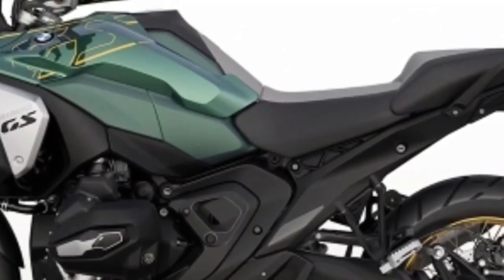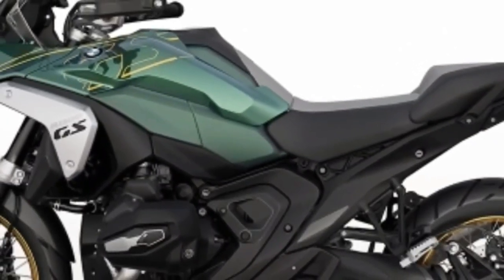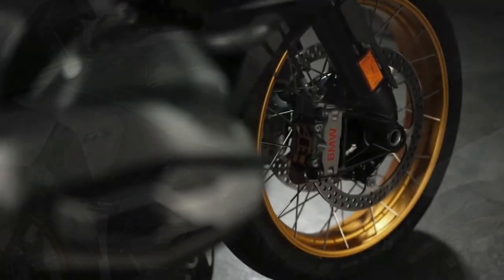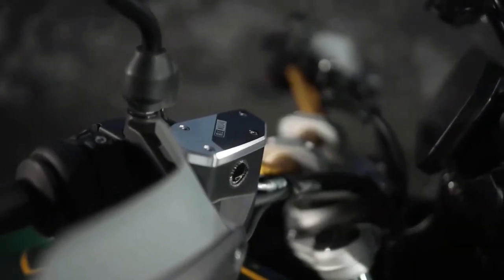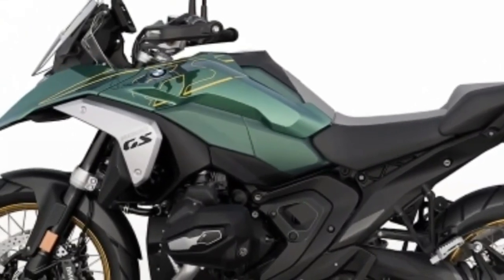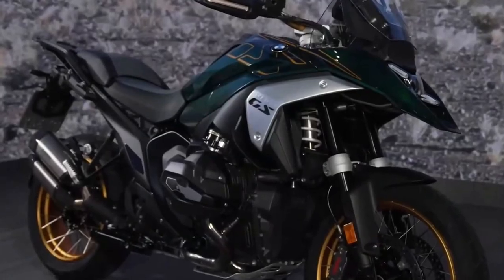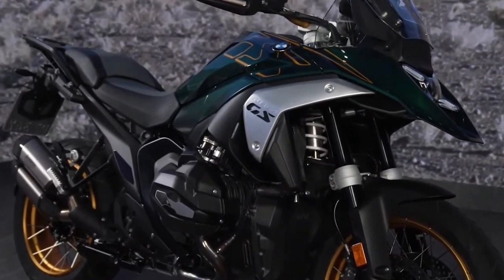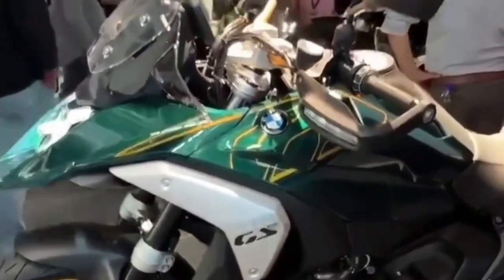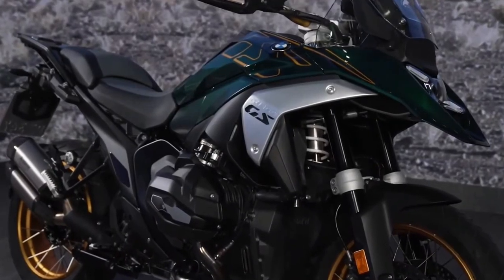The 2024 BMW R1300GS is powered by a 1300cc air and liquid-cooled boxer engine with a bore and stroke of 106.5 mm by 73 mm. It makes a claimed 145 horsepower at 7750 rpm, alongside 105 pound-feet of torque at 6500 rpm. It uses BMW ShiftCam variable valve timing technology.